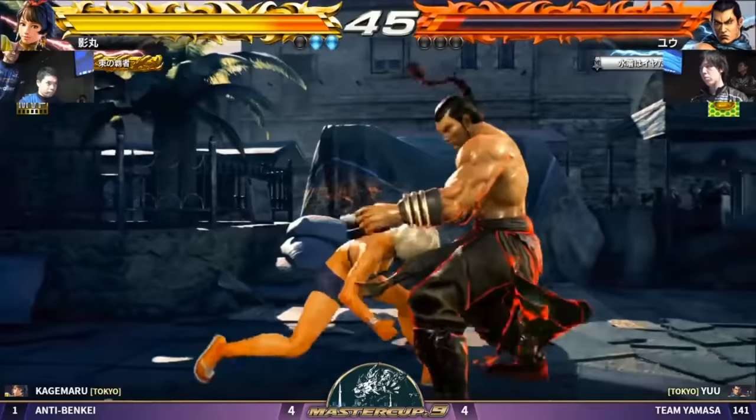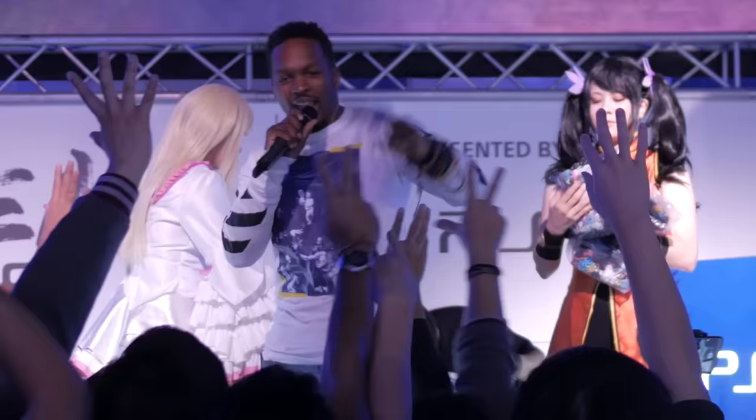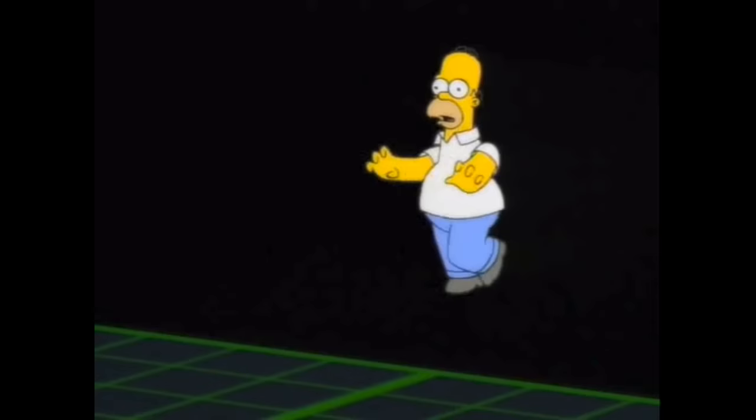Tekken 7 is the only 3D fighter to break a thousand entrants this year twice, with fierce international competition stemming from two decades of tournament play. There's no better time to get into Tekken, but its legacy 3D gameplay can take anyone coming from a 2D background out of their comfort zone. So what makes 3D so scary and different?